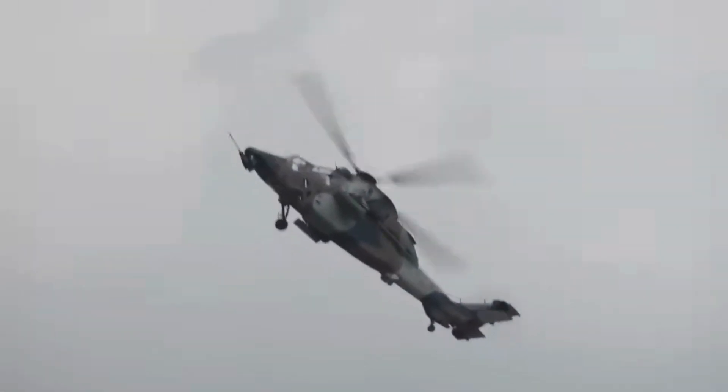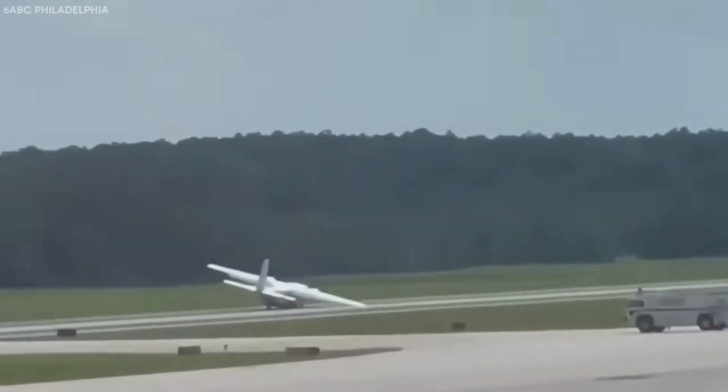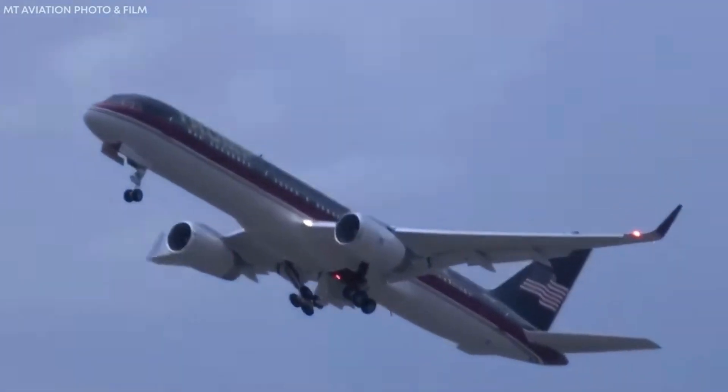This vehicle runs on electric power, producing zero emissions while you're cruising around. It's all about sustainability and shrinking those carbon footprints, making it a true eco-warrior.